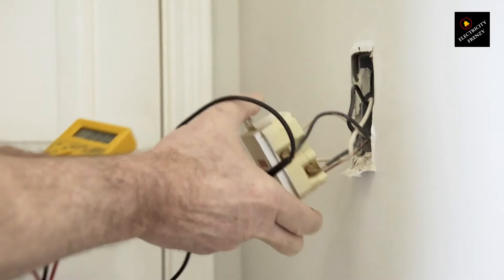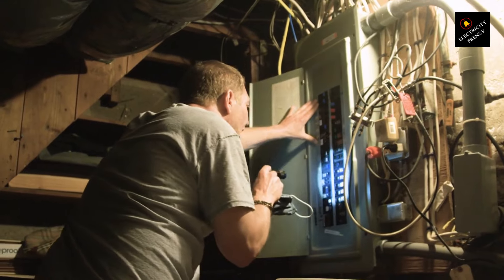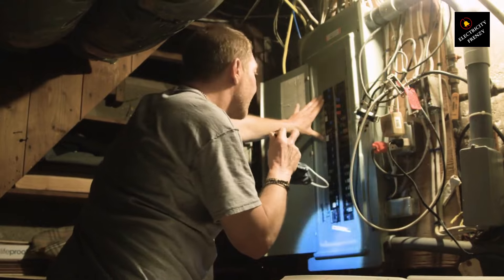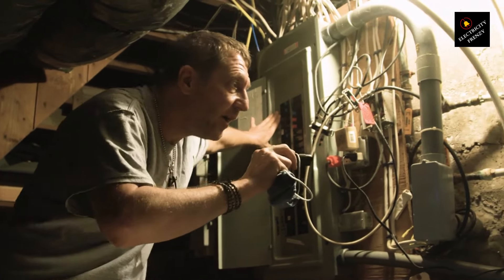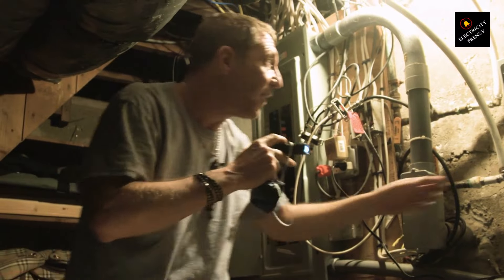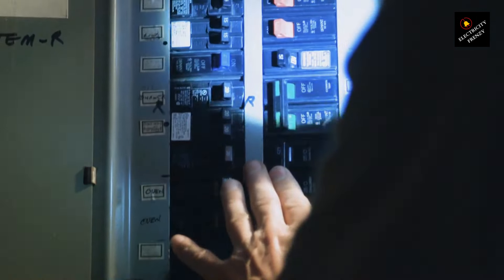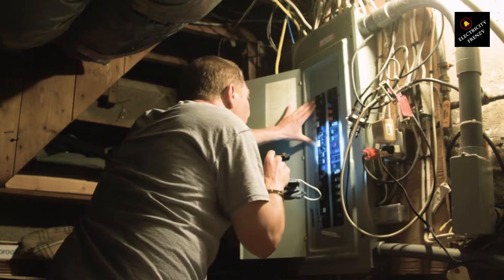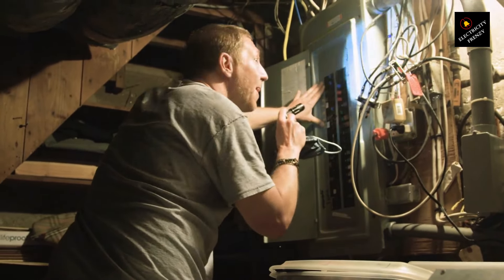3. Defective components. To diagnose defective components in the refrigerator: A. Check if the breaker trips immediately upon starting or at random intervals. If it consistently trips during startup, it may indicate a faulty compressor or motor. B. Consult the refrigerator's manual or contact the manufacturer for specific troubleshooting steps related to compressor or motor issues. C. If the issue persists, have a professional appliance repair technician inspect and repair the faulty components.